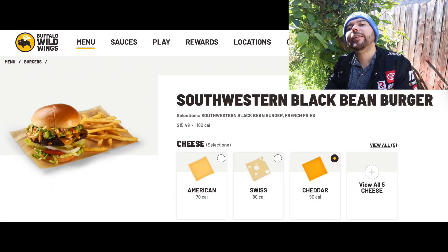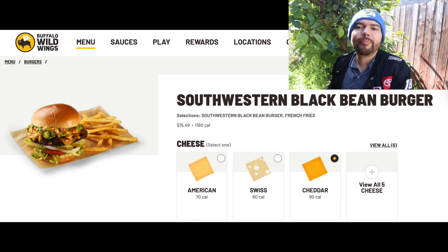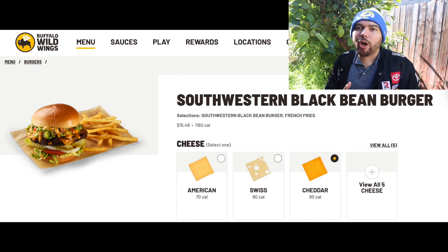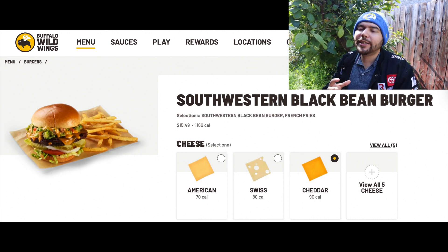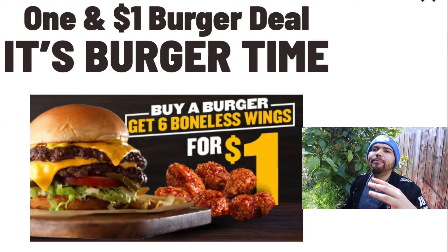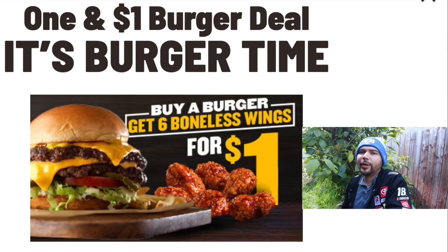I feel like I'm cheating on the wings by getting the burger, but this thing is really good. If you always eat wings at Buffalo Wild Wings and want to change it up, I definitely recommend the southwestern black bean burger. It tasted like a normal burger, but the kicker was the beans — it gave it a completely different flavor. Also, I found a deal online: buy a burger and get six boneless wings for one dollar. So go to your local Buffalo Wild Wings and try it.